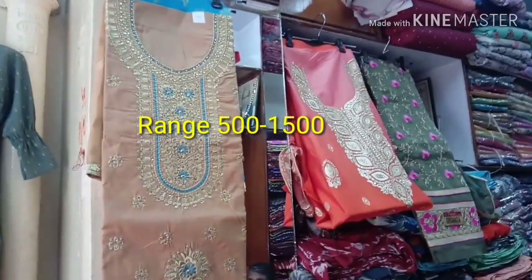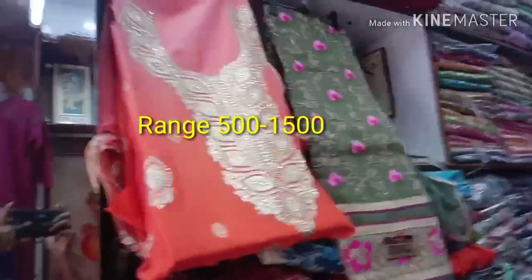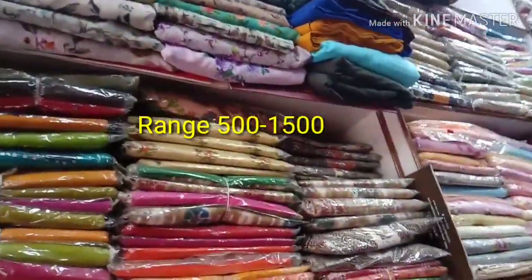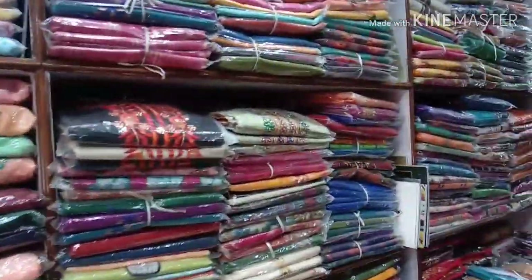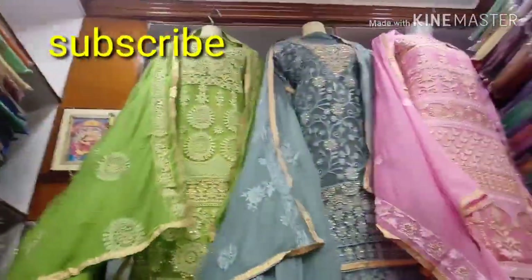This is in the price range of 500 to 1500 rupees. There are many varieties of materials and fabrics. There are many different varieties on display. This is also ready-made dress material in the price range of 500 to 1500 rupees, with a large number of varieties.